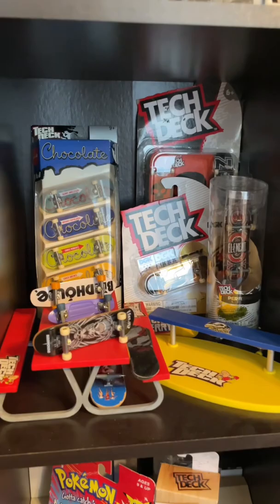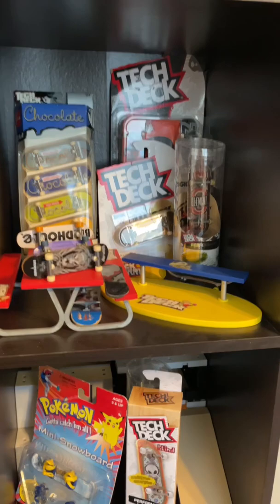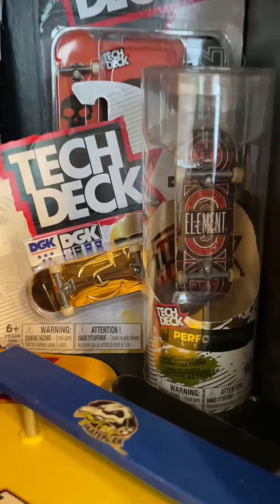That dark blue chocolate board was the first tech deck I ever had. We got the cruiser boards, and this is a Tony Hawk birdhouse board. This red picnic table and blue bench are some of the first obstacles tech deck ever came out with — they're worth around $100 today. Got this golden DGK on the left and my first ever performance series.